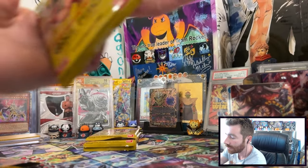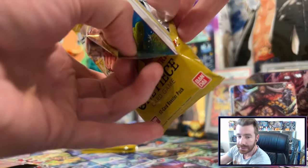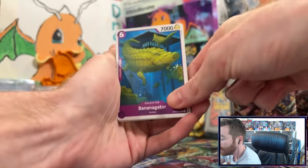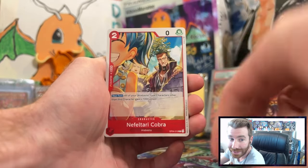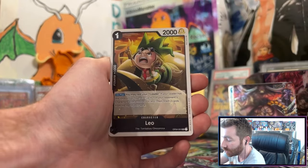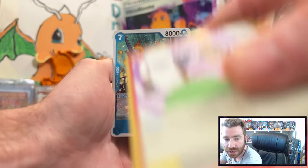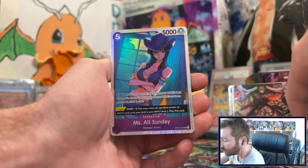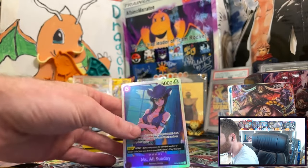I can't wait to see how they adapt Alabasta in the live action. Crocodile is one of my favorite villains in the series, and Alabasta is an S-tier arc — not just One Piece, I think it's like S-S tier for anime and manga in general. I can't wait to see how they adapt it into the live action.